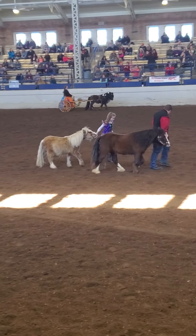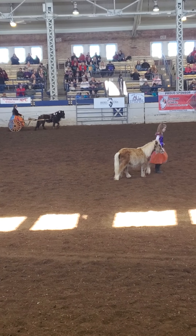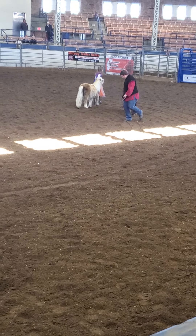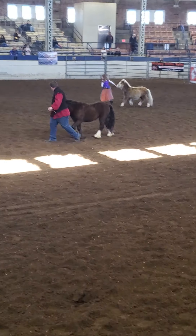The Gypsy Cobb, also known as the Gypsy Band, is a beautiful breed developed by the Gypsies of Great Britain. This horse was selectively bred to create a horse to pull wagons and gypsy caravans.